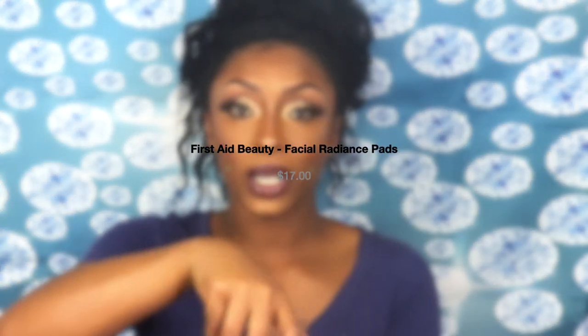The next item is the First Aid Beauty Facial Radiant Pads, which help exfoliate, tone, and brighten. I've heard of First Aid Beauty and I get a lot of their sample size products from Ulta and Sephora, but I've never heard of these pads before. It came sealed, doesn't smell like anything, and it must be like a cleansing remover pad because it's mini sheets.